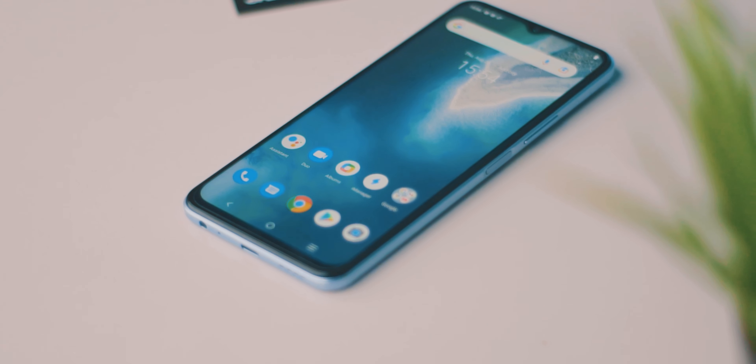So guys, that's it for today's video on the Vivo Y33s. If you have any questions or queries, do let me know in the comments — I would love to help you out. My name is Dipanjan, thanks for watching, and I'll catch you guys in the next one.